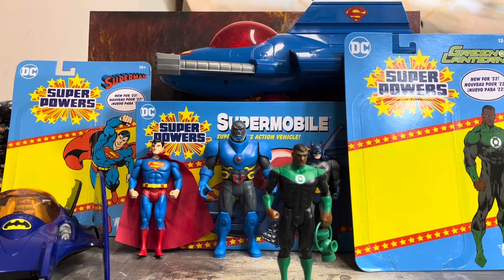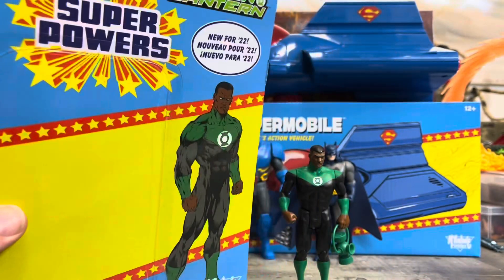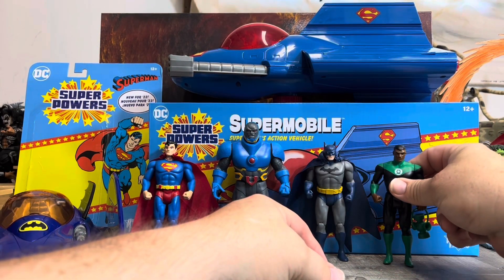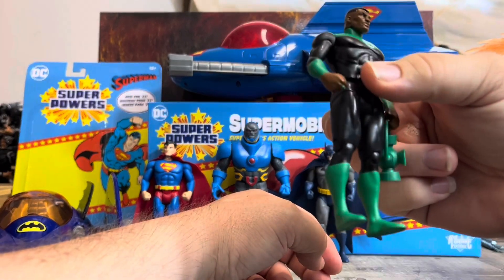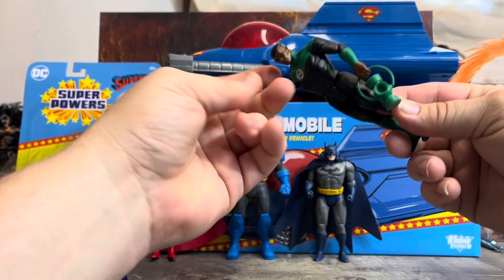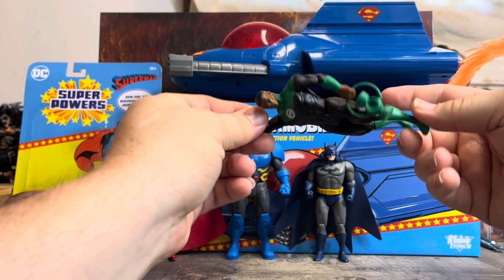Nothing super crazy with it but we'll take this out of the way. One last look at the art on that card — I love it. I'm not going over it really because you know what it is. Out of the package it would be fun to have him flying or something like that, put him on a stand.